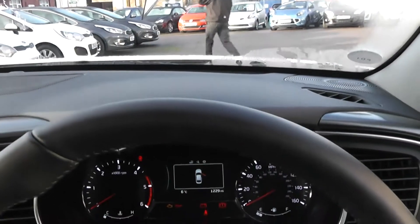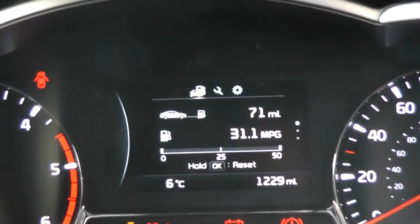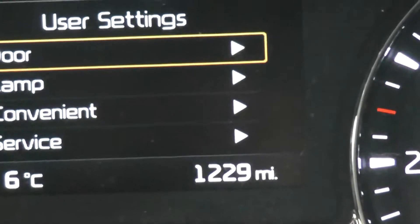It's a 2014 model, so you've got the facelift dashboard — very modern, all digital. In the centre, you've got the multifunctional trip computer and car information screen with all different modes. You can also see the mileage at the bottom right — only 1,229 miles.